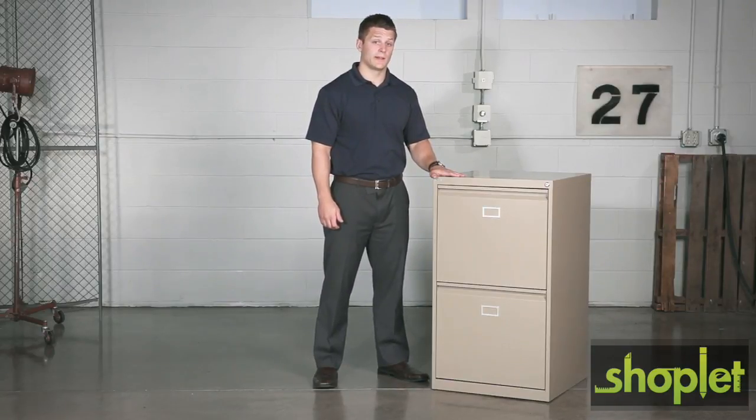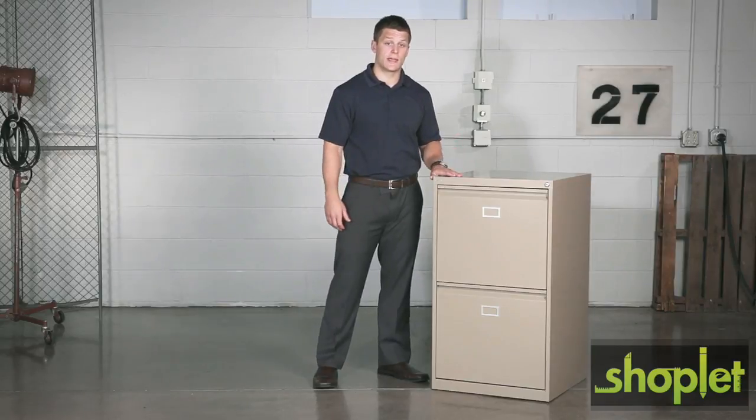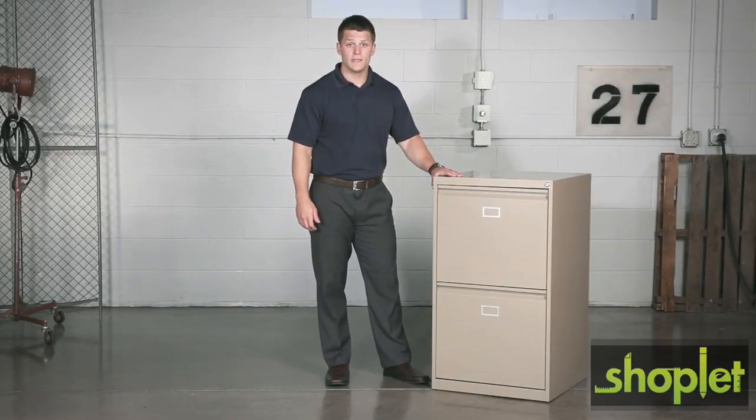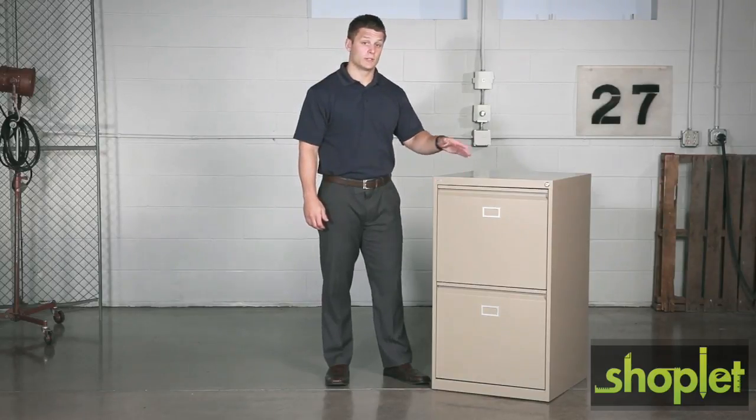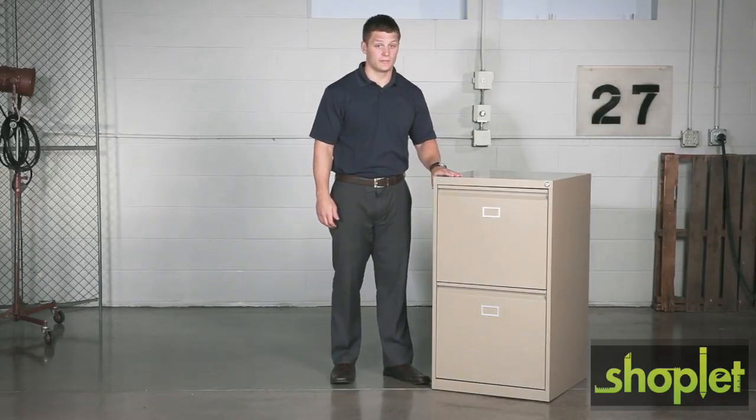It's perfect for our filing area because we can use hanging clamps or hanging file folders in each drawer. Each drawer can even hold up to 24 18-inch hanging clamps. The cabinet also comes with a key lock so we can ensure that all of our confidential information stays that way.